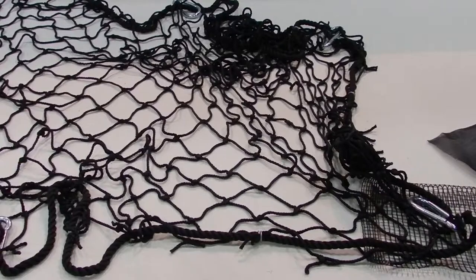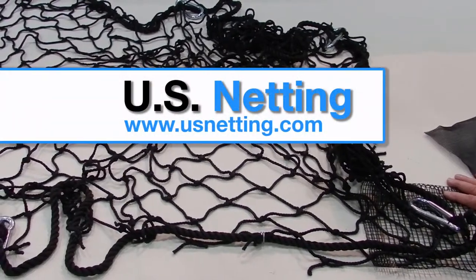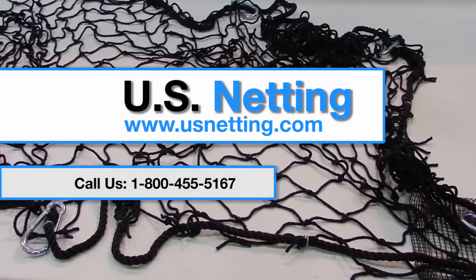All these nets can be purchased in any size. For all of your netting needs, call us at 1-800-455-5167.